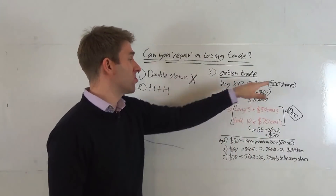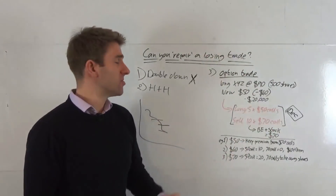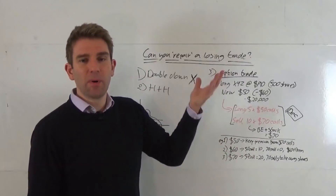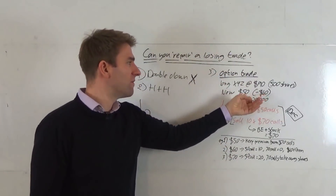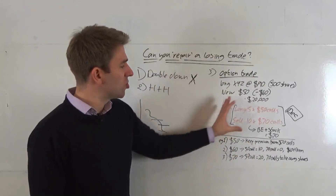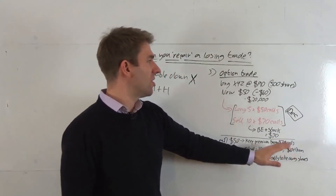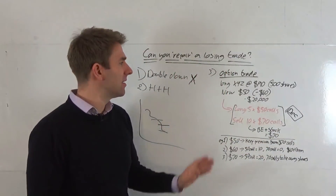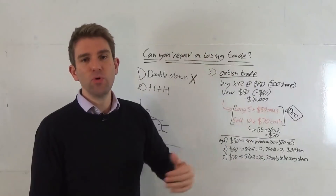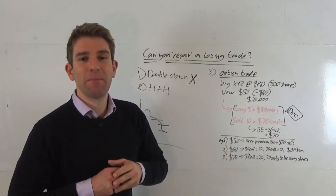We haven't addressed the point that you might not want to repair it at all — the stock might drop further and you just want to crystallize the loss, move on, and go into something else, which is a valid strategy in itself. But if you think there's some chance of it popping back up — you think the worst is over at $50, it won't get back to $90 but $70 is feasible — constructing something like this gives you a decent chance of getting money back, while offsetting the scenario where the stock rockets and you miss out entirely. That is repairing a losing trade.